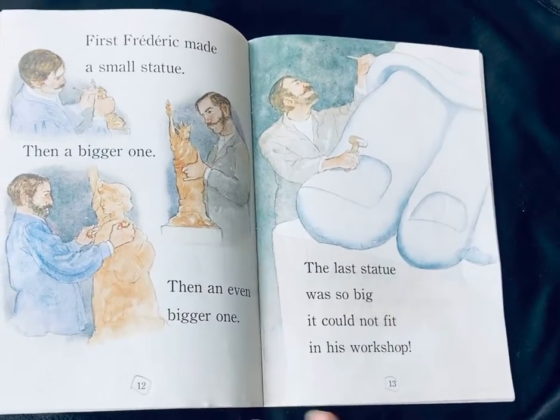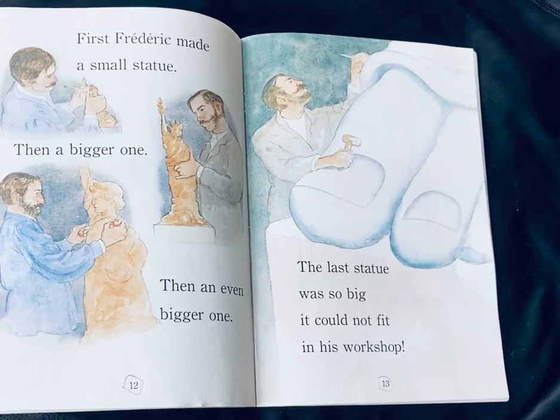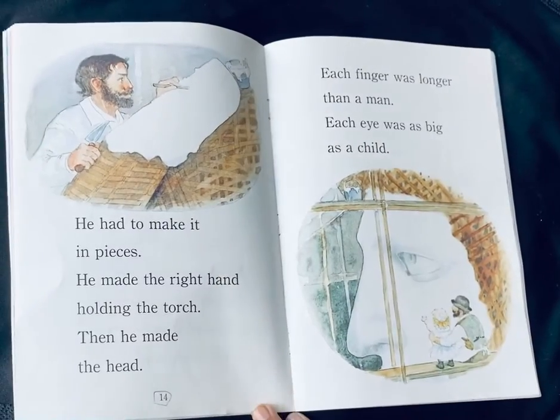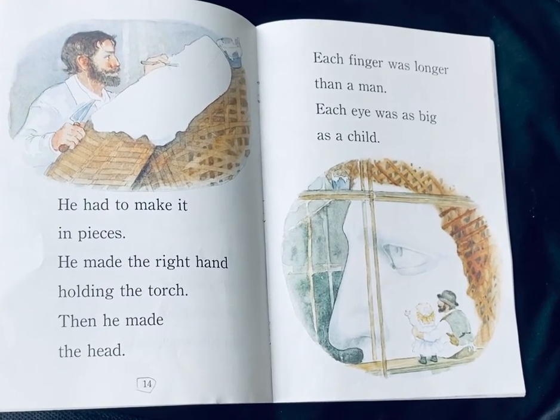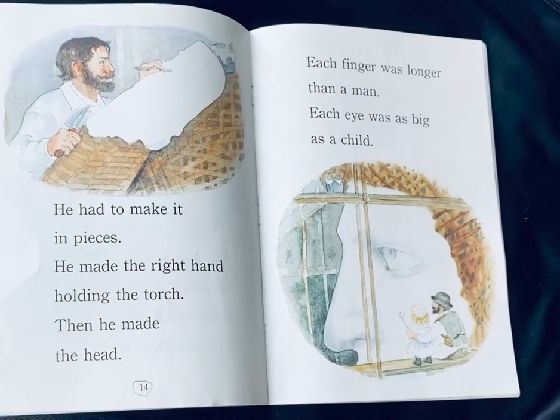First, Frederic made a small statue. Then a bigger one. Then an even bigger one. The last statue was so big it could not even fit in his workshop. He had to make it in pieces. He made the right hand holding the torch. Then he made the head. Each finger was longer than a man. Each eye was as big as a child.